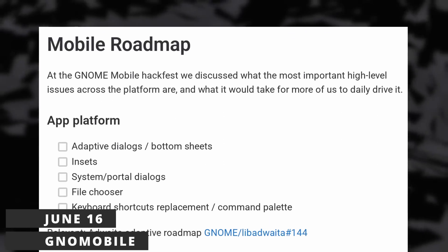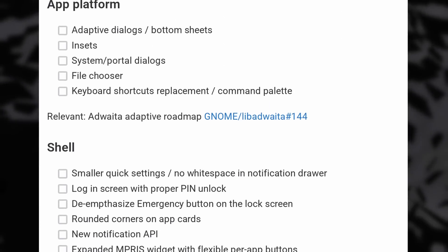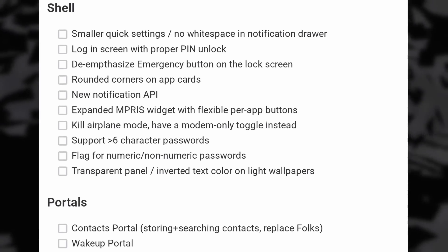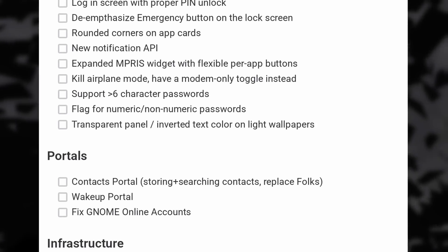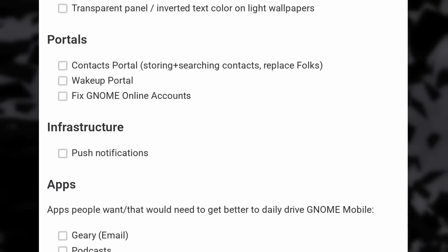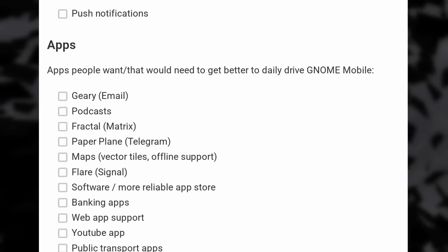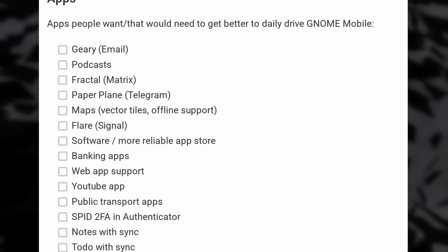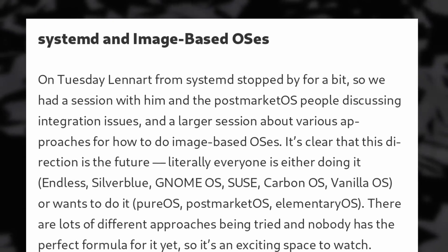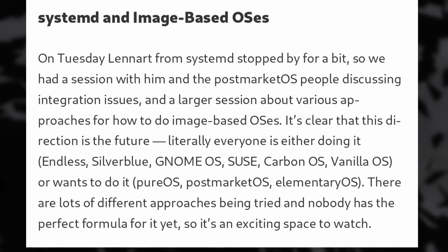There was a Linux mobile hackfest in Berlin last week, focused on improving GNOME Mobile. They defined a complete roadmap for that, listing the issues and the work that is still necessary for the app platform, the GNOME Mobile shell, the portals, and all the necessary apps that are still not mobile-friendly or not available at all on a mobile Linux distro — like Giri, banking apps, an app for YouTube, or a Note and Todo app that can sync. They also talked about image-based operating systems, which definitely make a lot of sense for a mobile OS to ensure the base is as secure and as solid as possible.